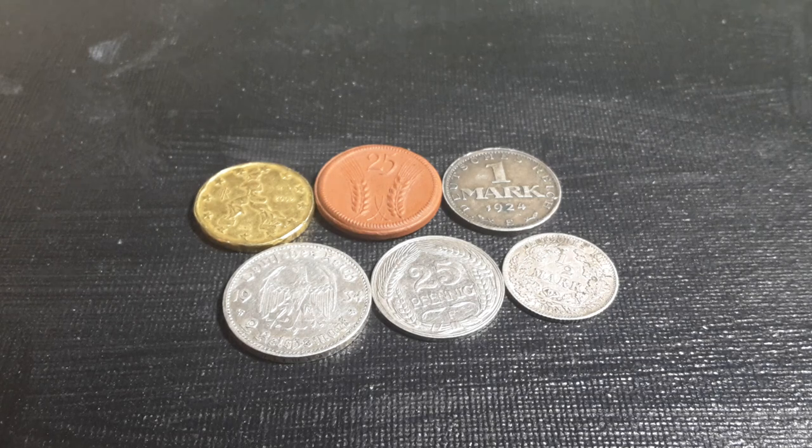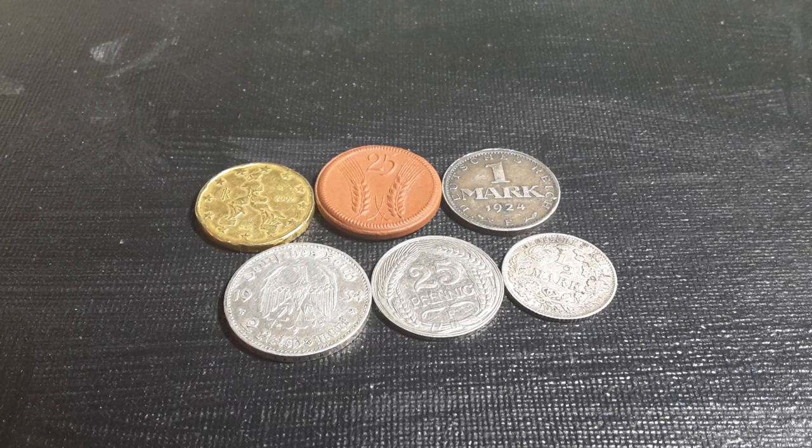Hello fellow coin collectors, this is Glenn back with another video. Look at these - do you recognize the country? Yes, it is Germany. Beautiful coins from Germany, and this is actually another country that I like to collect. I do like to collect all countries, but if I can get some German coins, I will.